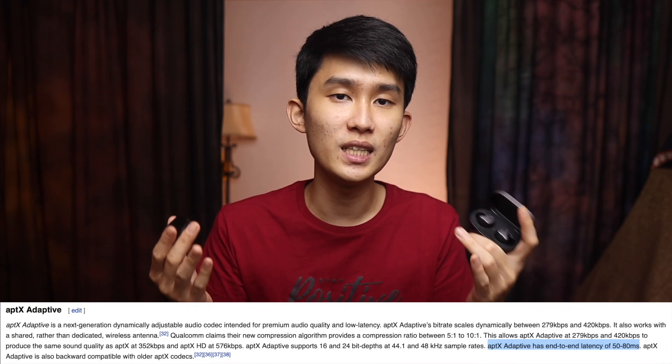If you've watched my review of the Soundpeats H1, you'll know that the QCC 3040 chip already matches the best performers this year, the Redmi AirDots S. But what I'm most curious about is whether it will be even better on aptX Adaptive. They're advertising 50 to 80 milliseconds of end-to-end latency.